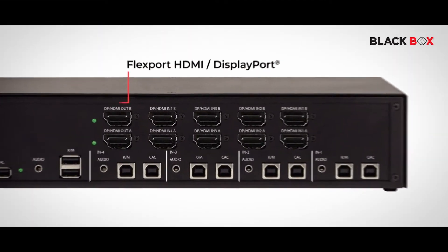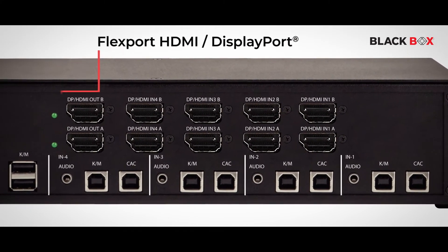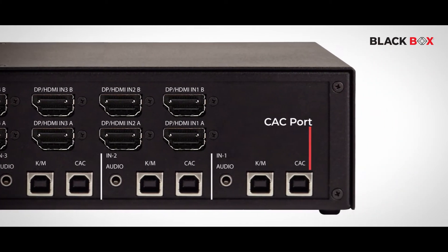With flexible high-density video connectors that accept 4K HDMI, 4K DisplayPort, and HD DVI, as well as optional CAC ports for card readers, the applications for secure KVM devices span across a multitude of industries and system designs.